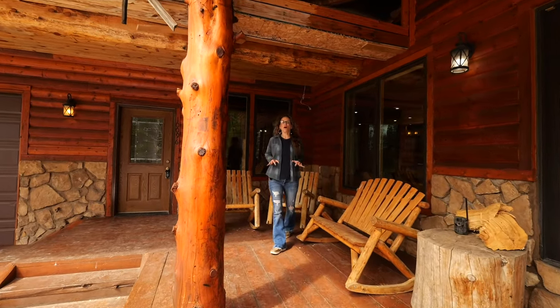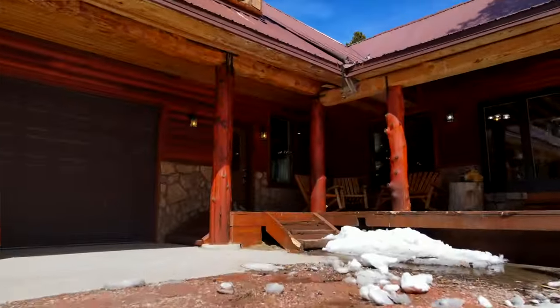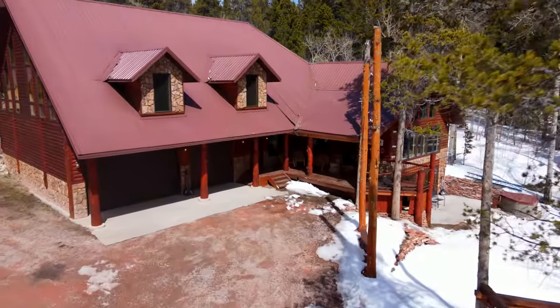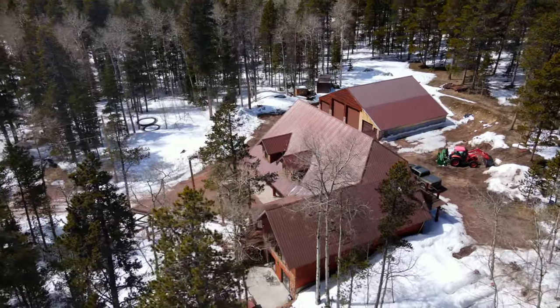Today we are touring one of the most beautiful homes in the heart of Casper Mountain. Hi, my name is Alicia Collins with the Alicia Collins Real Estate Team, and today we're at our newest listing at 10096 Cantrell. It is a stunning stick-built home, but all of the log accents came right from Casper Mountain.